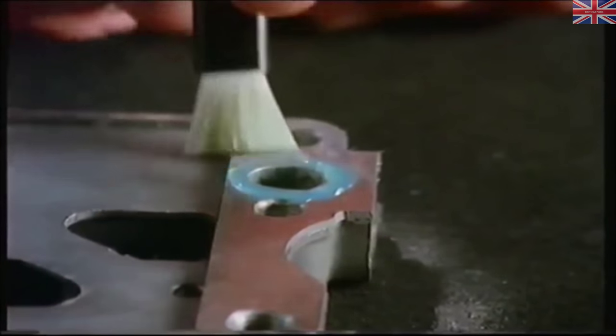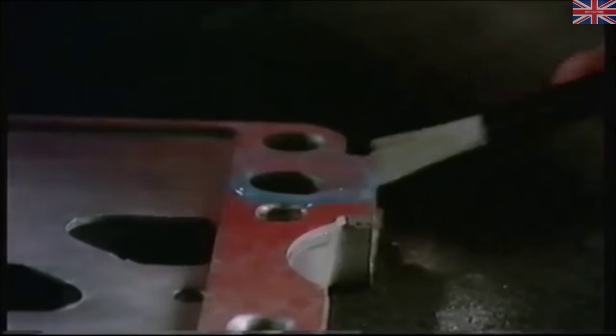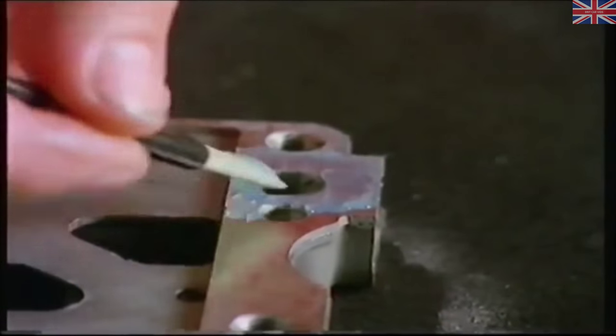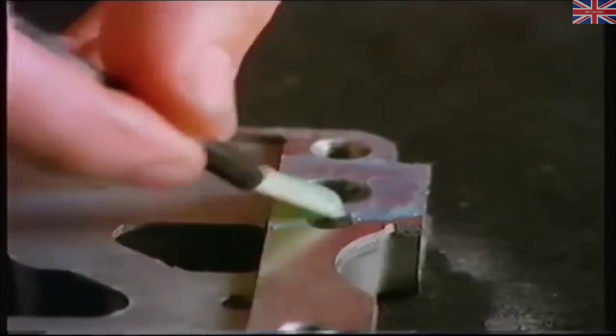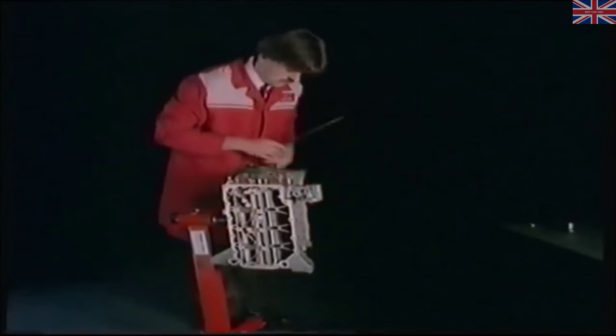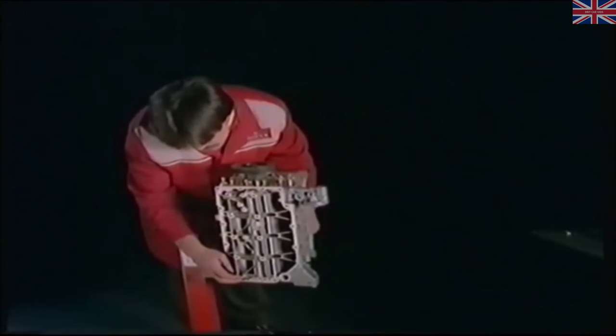A number stamped on the big end cap denotes the big end bore size, used in conjunction with a letter code on the crankshaft to select the correct colour-coded bearing shells. Make sure the piston ring gaps are positioned away from the thrust side and aren't in line with the gudgeon pin. Apply a bead of liquid sealant around each oil feed hole in the oil gallery — the oil gallery also acts as a nut plate for the through bolts.